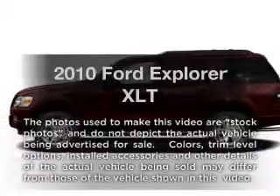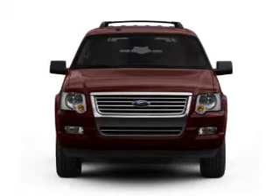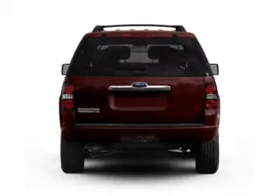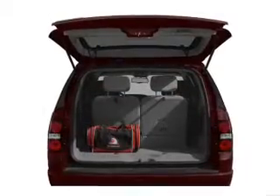Imagine yourself in this 2010 Ford Explorer. Travel the roads in style and comfort in this great vehicle, with a reliable 6-cylinder engine connected to a smooth shifting 5-speed automatic transmission. Brake safely with the anti-lock braking system.